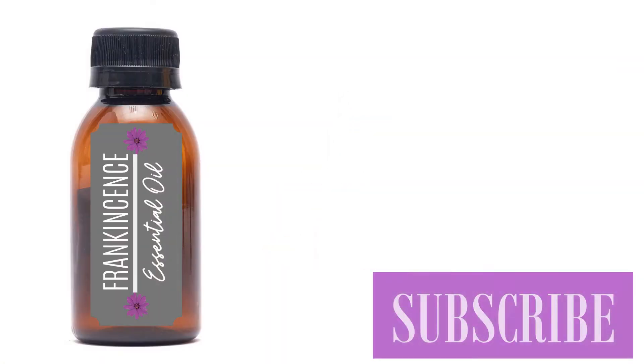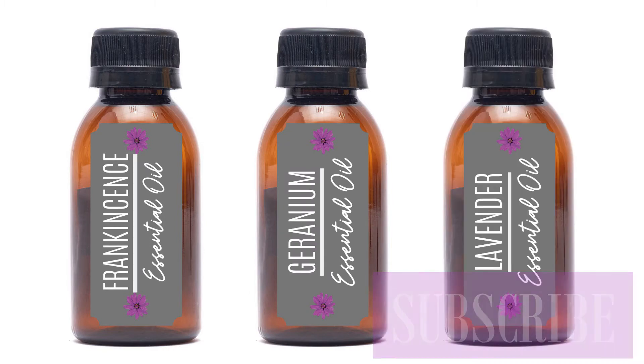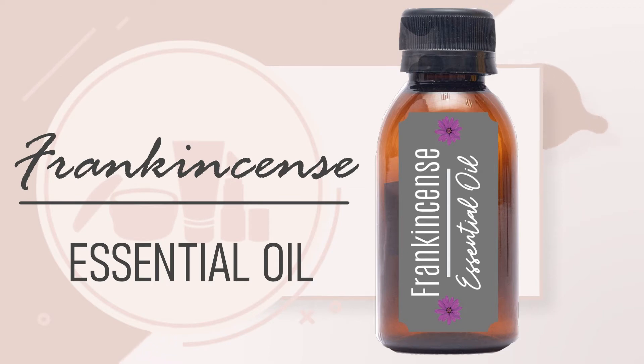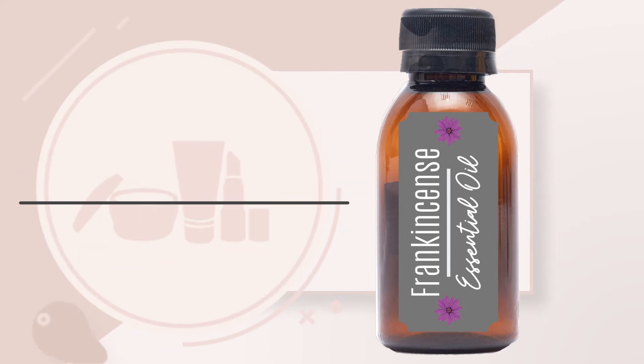Essential oils I like to use are 10 drops of frankincense, 5 drops of geranium, and 5 drops of lavender essential oils. Frankincense is antibacterial, can help boost the immune system, and supports cell regeneration.